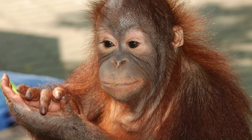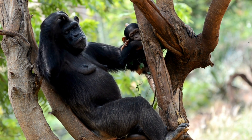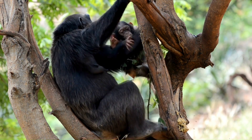At night, they sleep in nests high in trees. Chimps live in groups called troops. A troop can have as many as 120 chimps. That is a lot of chimps.